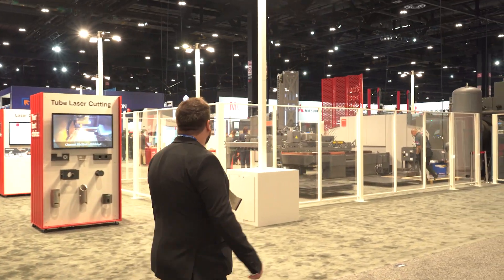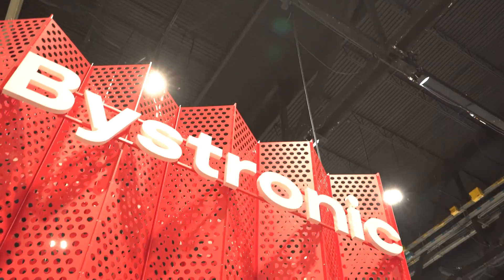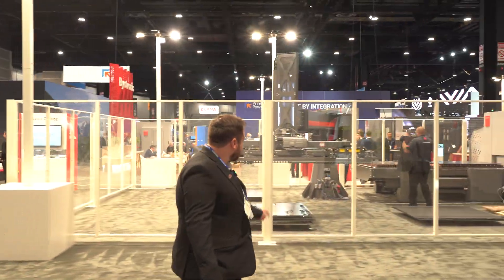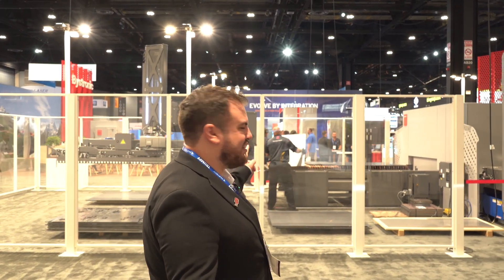Here we have the Bystronic stand. They have some of their laser machines and some automation as well. I think this one is to load all the plates into the laser cutter.